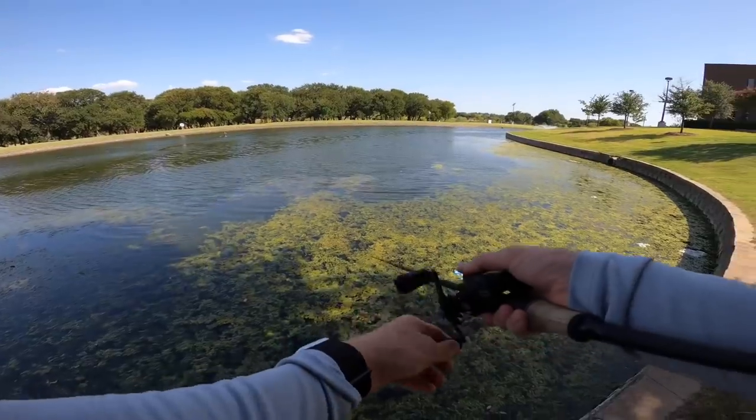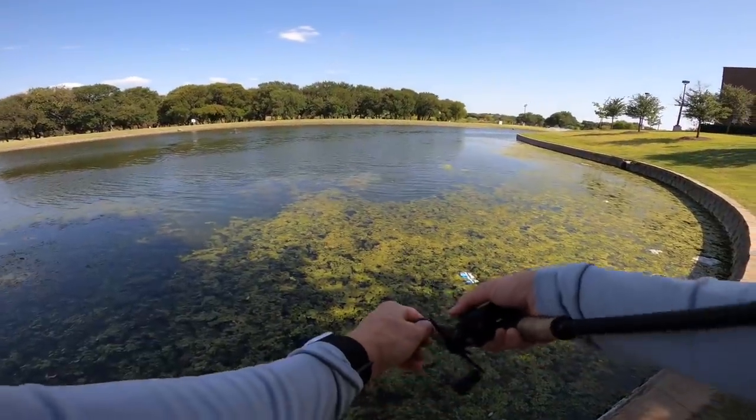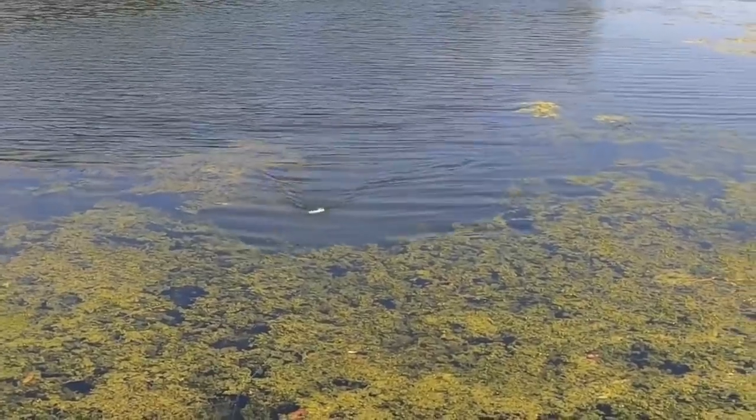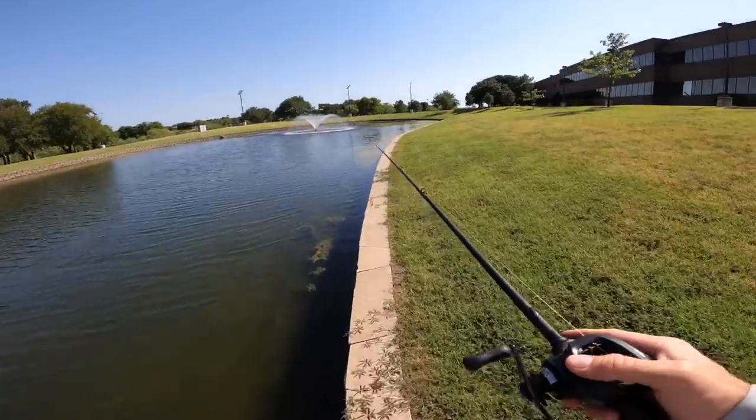You really want to fish all these openings in the grass. What will happen is — let's say you're working it into the target zone, really popping it and moving some water — once you get into an opening you can also walk the frog and keep it in the strike zone longer. The grass gets real thick over here; this might be a good opportunity.